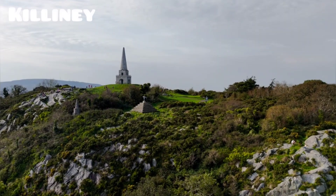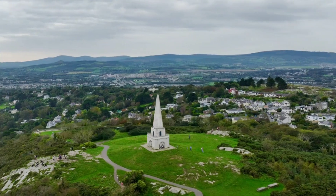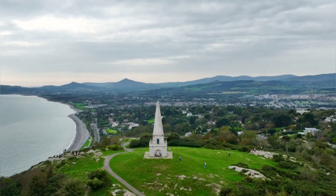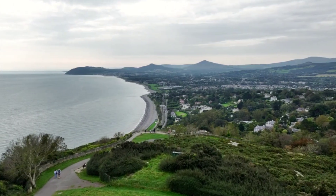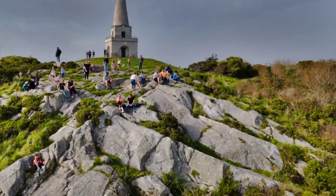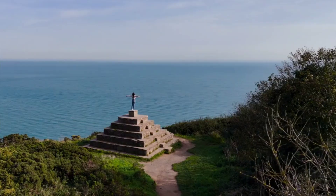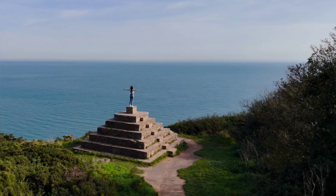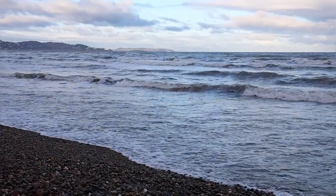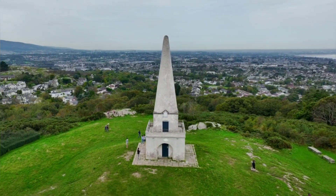Number 9. Killiney, a picturesque suburb on Dublin's outskirts in Dún Laoghaire-Rathdown, is a haven for nature lovers. Key attractions include Killiney Hill, Killiney Beach, and local parks like Sorrento and Dillon's Park. Killiney Hill Park is renowned for its historic monuments, such as Victorian obelisks and medieval pyramids, and offers stunning sunset views. Killiney Beach, with its rocky, pebbled shore, is ideal for a relaxing visit. Sorrento Park and Dillon's Park provide serene settings for leisurely strolls.